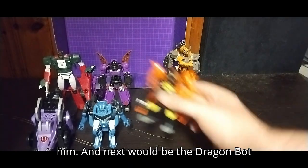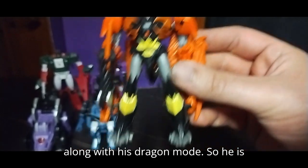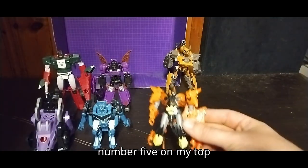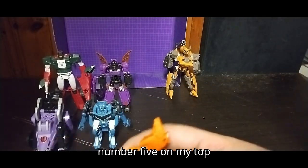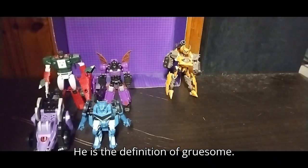Next would be the Dragon Bot Predaking. His face was always gruesome, along with his dragon mode. He is number 5 on my top 10 scariest figures. Look at him — he is the definition of gruesome.